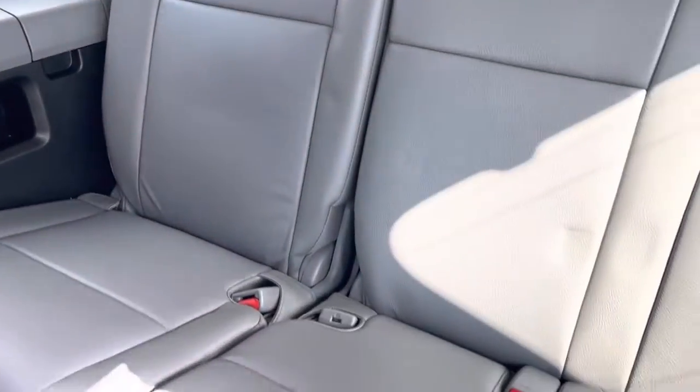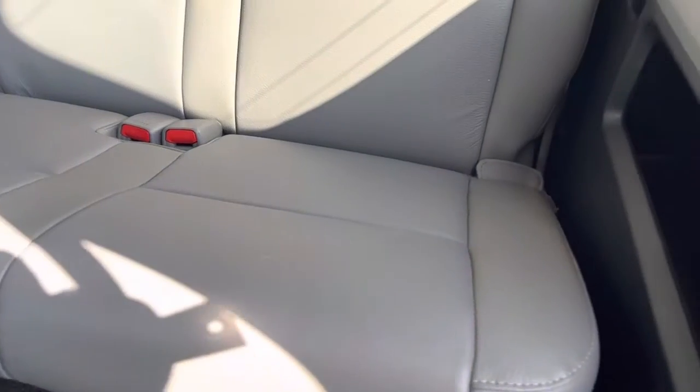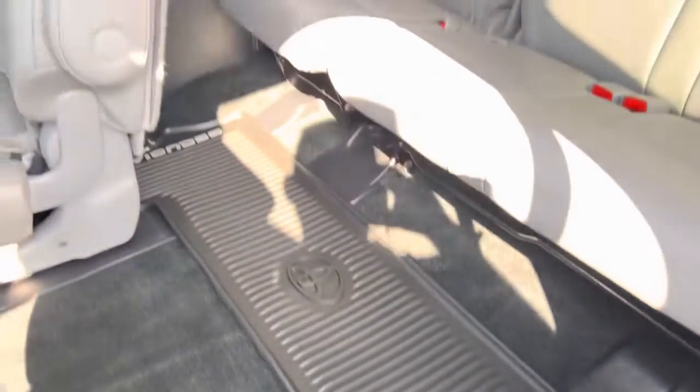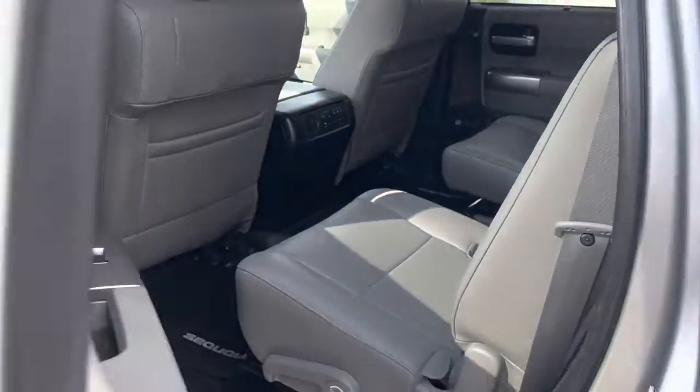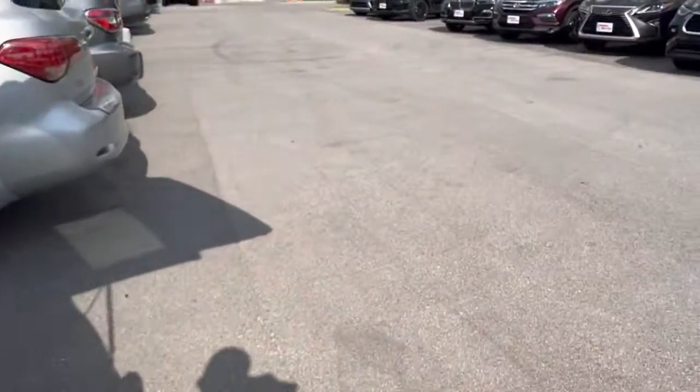The seats back here are in immaculate condition, and you have the Sequoia mat back here as well. Carpet's all looking great. The vehicle has definitely never been smoked in — smells nice and clean, just smells like leather.